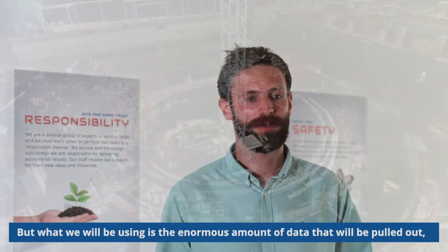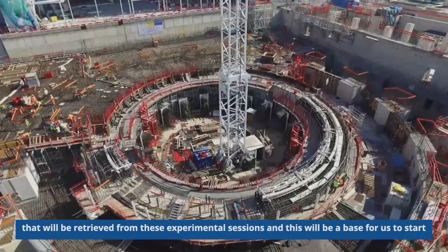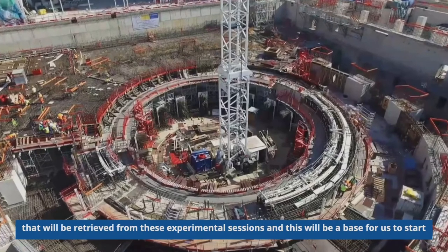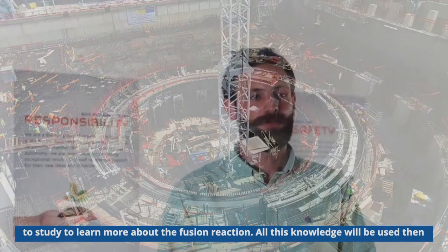There is no commercial usage of it, but what we will be using is the enormous amount of data that will be retrieved from these experimental sessions. This will be a base for us to study and learn more about fusion reaction.